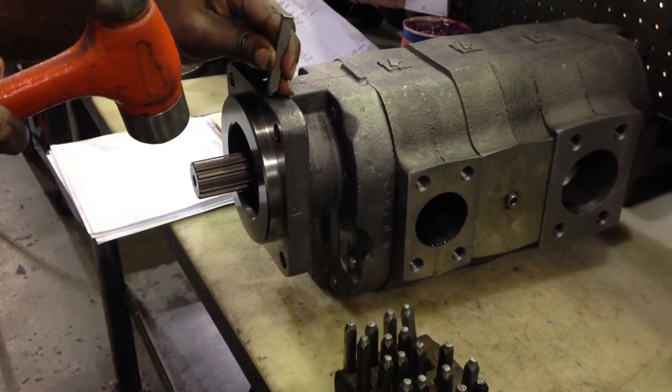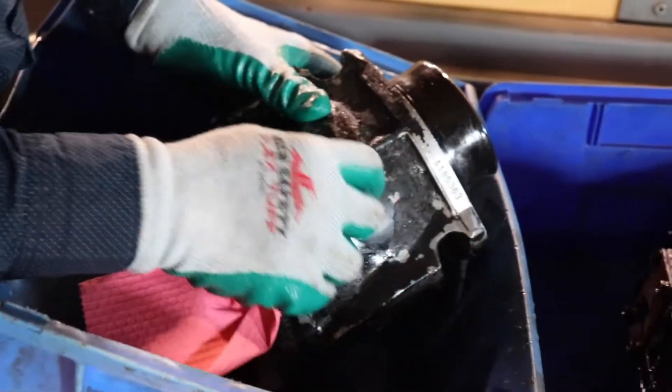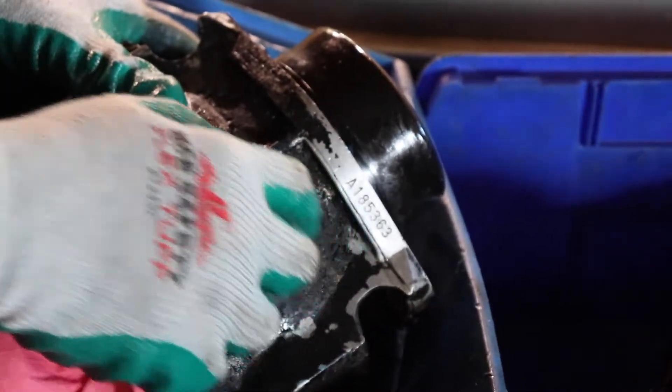Additionally, many heavy equipment manufacturers such as Cat, Case, and John Deere put their own proprietary part numbers on these units, often making it difficult to determine a correct model code from that number alone.